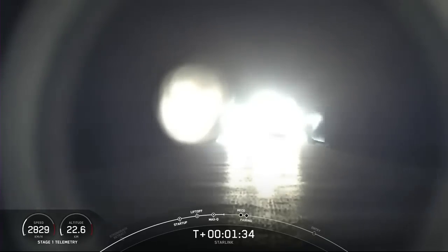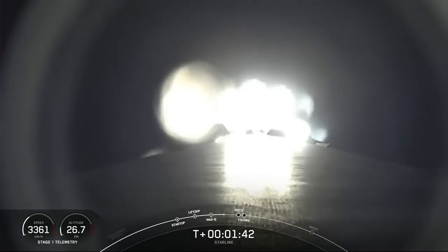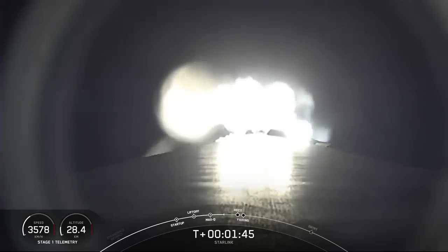We are about one minute away from a series of events. MVAC engine chill has started. Those events are MECO, or main engine cutoff, stage separation, SES-1, or second engine start one, and then fairing separation.